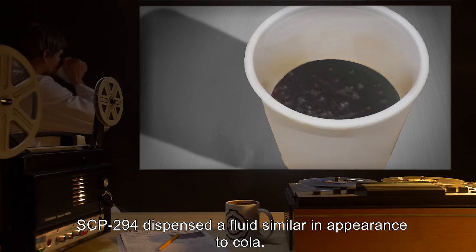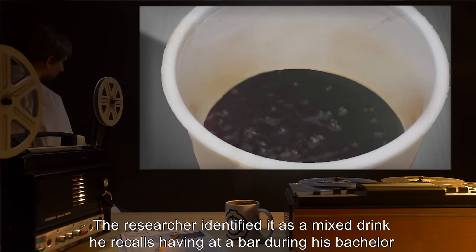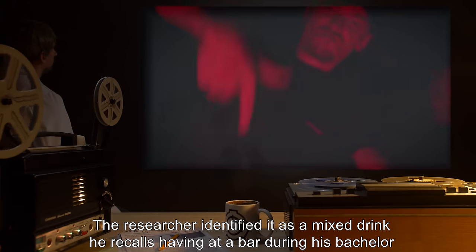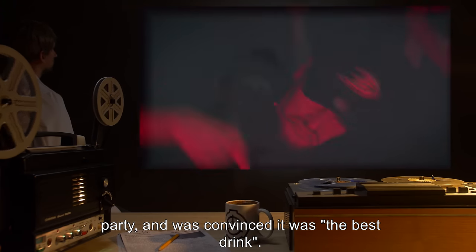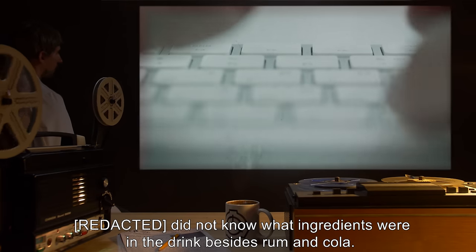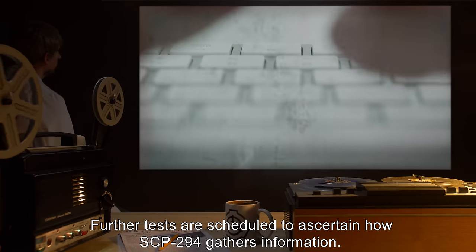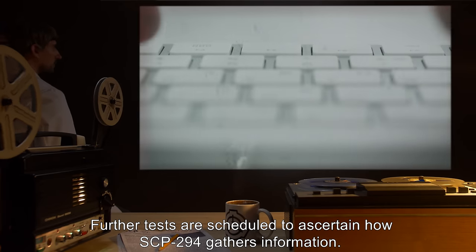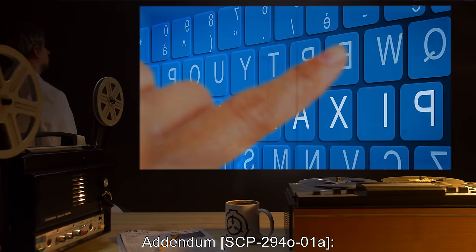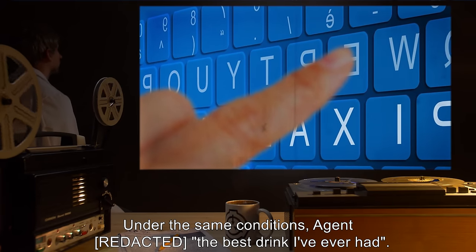Addendum SCP-294-01: a researcher, under observation of level 4 personnel, keyed in a request for 'the best drink I've ever had.' SCP-294 dispensed a fluid similar in appearance to cola. The researcher identified it as a mixed drink he recalls having at a bar during his bachelor party, and was convinced it was the best drink. He did not know what ingredients were in the drink besides rum and cola. Further tests are scheduled to ascertain how SCP-294 gathers information.